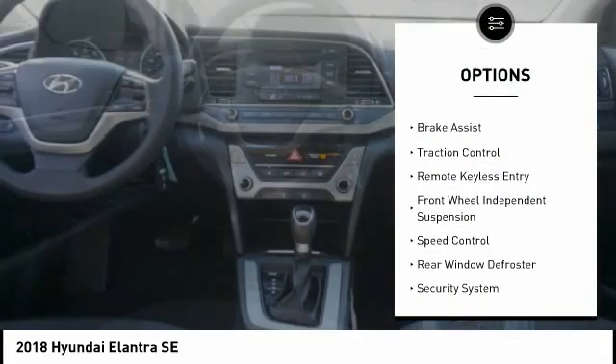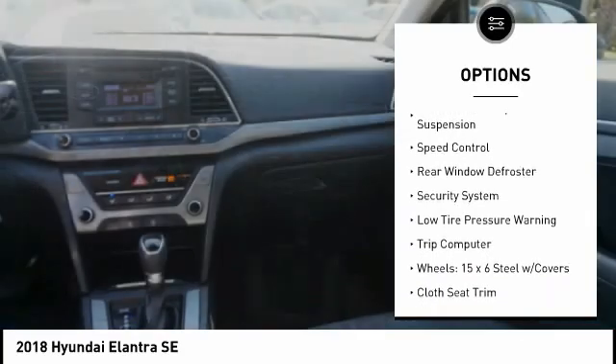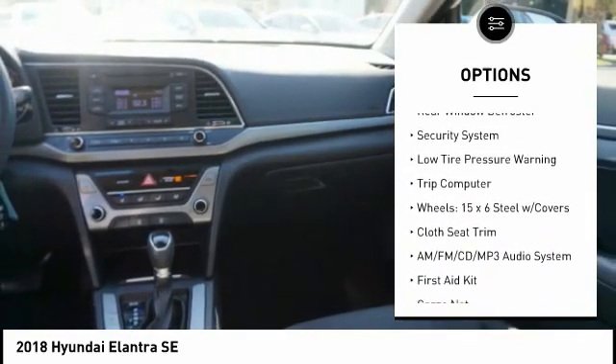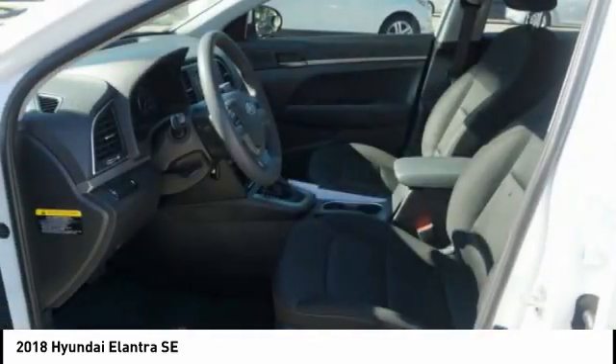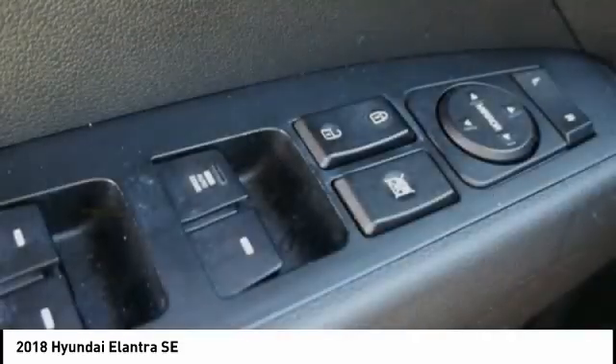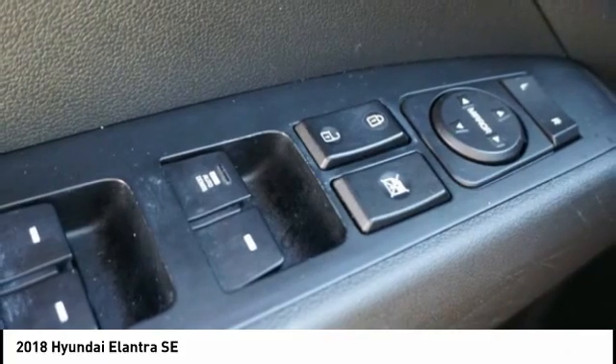Electronic stability control, brake assist, traction control, remote keyless entry, front wheel independent suspension, speed control, rear window defroster, security system, low tire pressure warning, trip computer. Come see the car for yourself.